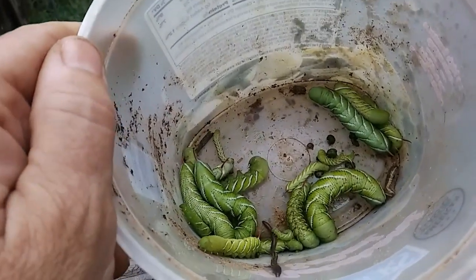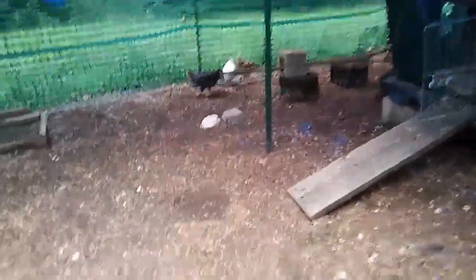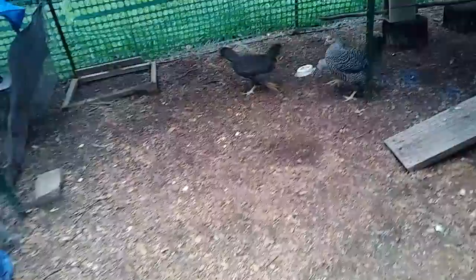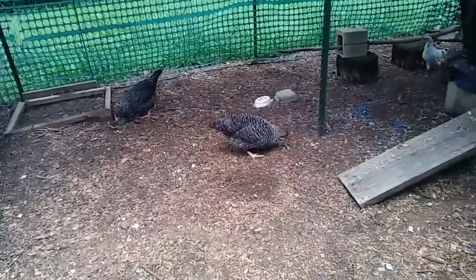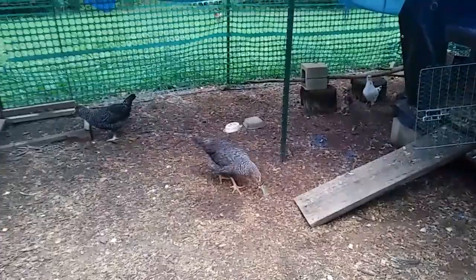I'm gonna feed these to the baby chickens — well, baby chickens, big chickens. Hello baby chickens, let's get you some of the little ones. Here you guys go, get a couple of the big ones. I'm just gonna hand these all out — it's too hard to film at the same time.